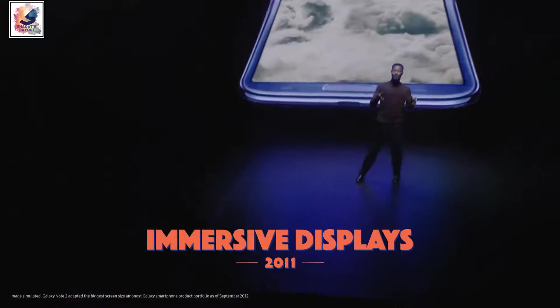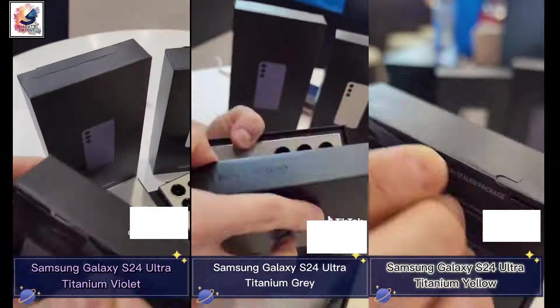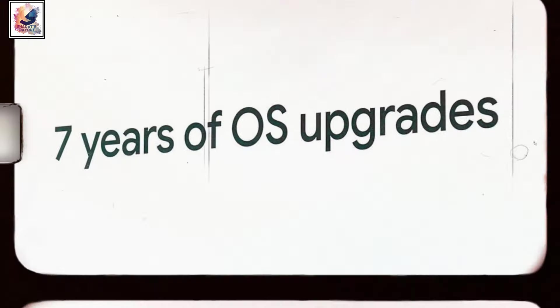Samsung is all set to launch the new Galaxy S24 series tomorrow. Here are the top 15 changes we are seeing in the Galaxy S24 Ultra. Samsung is offering seven years of One UI updates with the Galaxy S24 series.